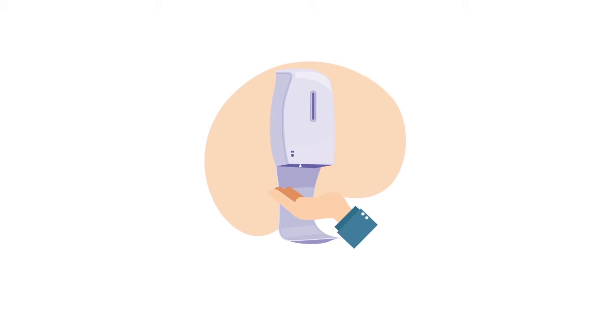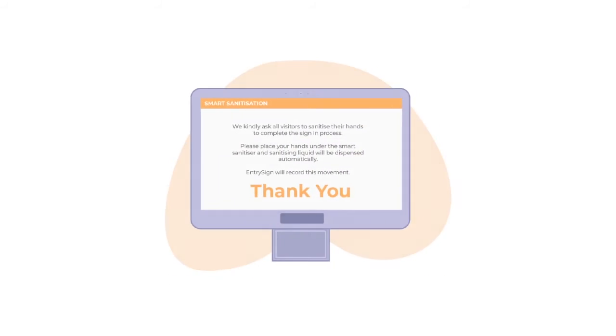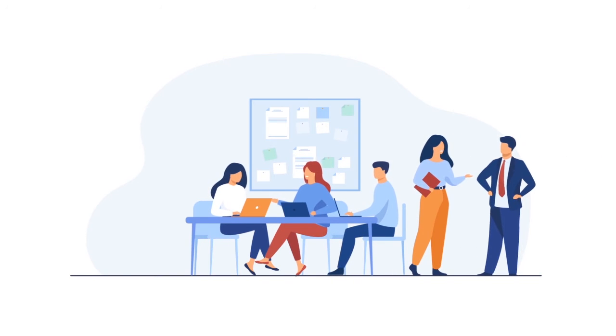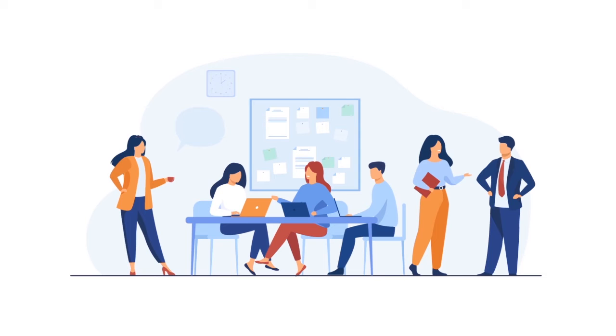Request individuals to sanitise their hands when signing in and out with a new Smart Connected Sanitiser add-on. When prompted on screen, staff, visitors and contractors simply place their hands under the automatic sanitiser and alcohol sanitiser is dispensed and information is recorded into EntrySign.